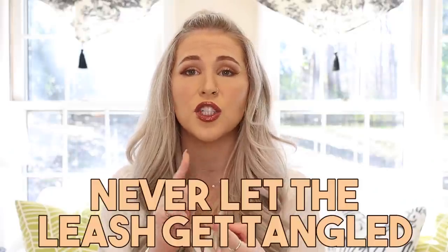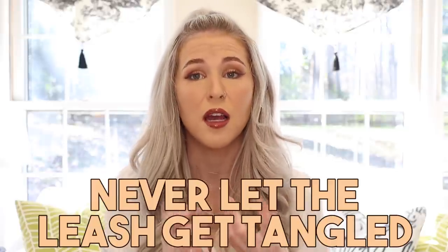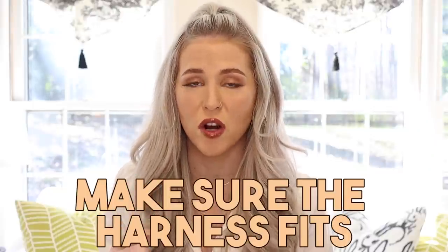Things you should really be careful about with harness training: One, make sure the leash never gets tangled around their legs, paws, or any part of their body. They are such fragile little creatures that while dogs can withstand getting tangled in their leashes, it could break your rabbit's bones. Always make sure you know exactly where the leash is. Two, make sure the harness fits perfectly — not too loose or too tight. If it's too loose, they can wiggle out and escape, or get stuck and hurt themselves. If it's too tight, you could make your rabbit uncomfortable and squeeze their neck.